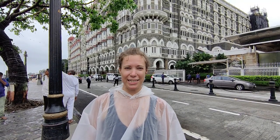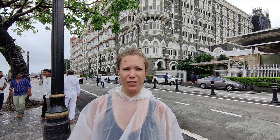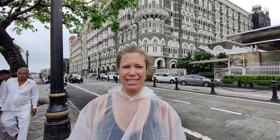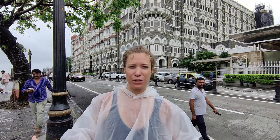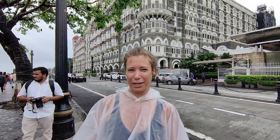Mumbai is the most populous city in India and it's also so modern. A lot of its history comes from the British colonial era, and it definitely has a lot of buildings that feature that type of architecture, just like the building behind me which is the Taj Mahal Palace Hotel, built in 1903.